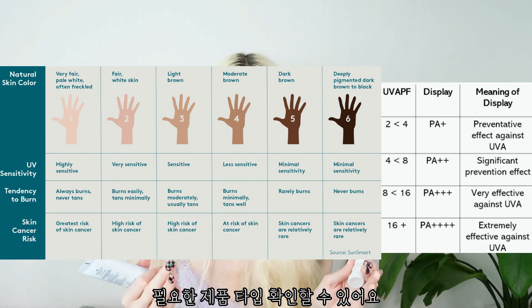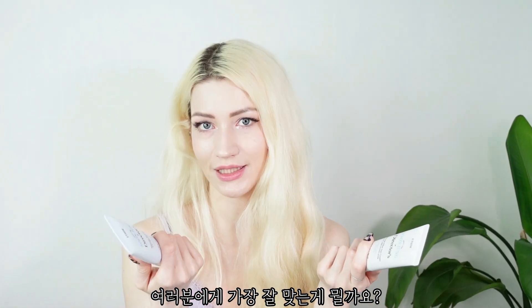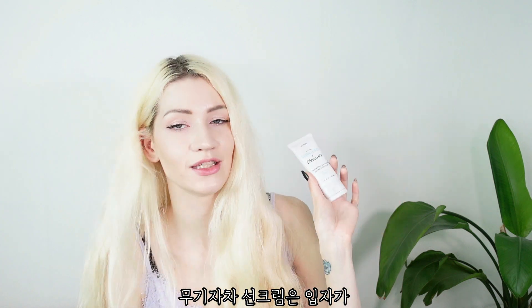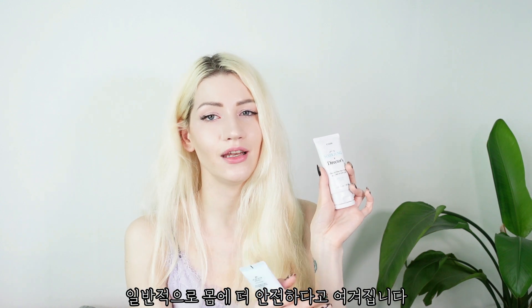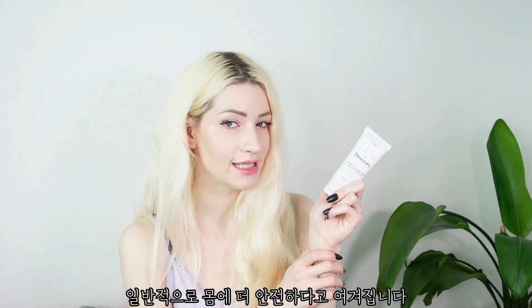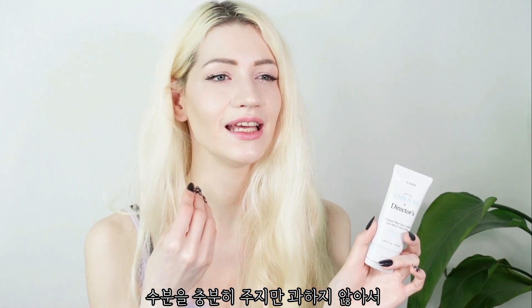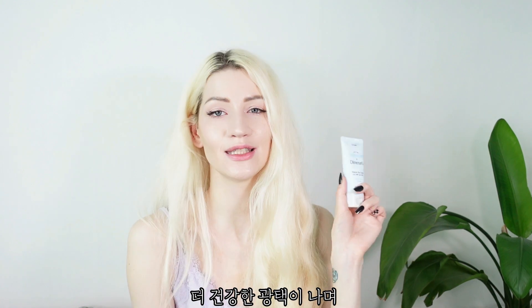You can refer to skin color charts to see how much protection is best for your skin type. Both products have a hypoallergenic, clean formula. The mineral filter sun cream uses non-nano mineral ingredients, meaning the particles don't penetrate the skin — they stay on the surface, which is generally considered safer. It feels thicker and creates a beautiful base; it's hydrating but not overly so.